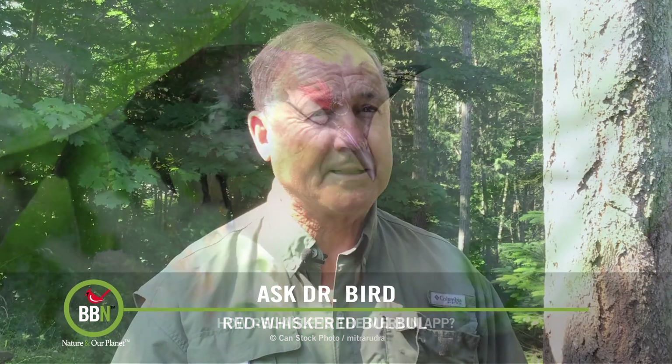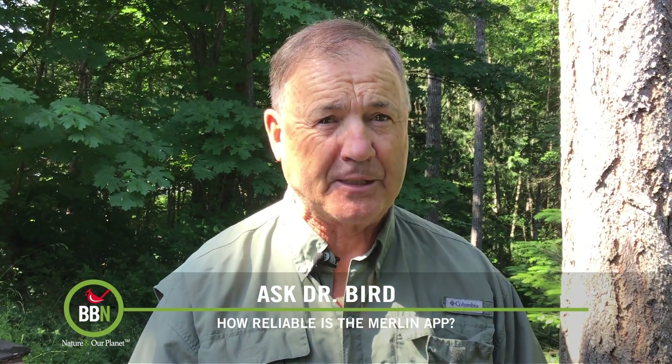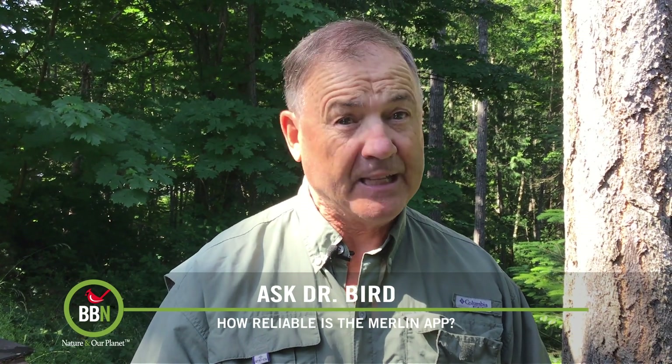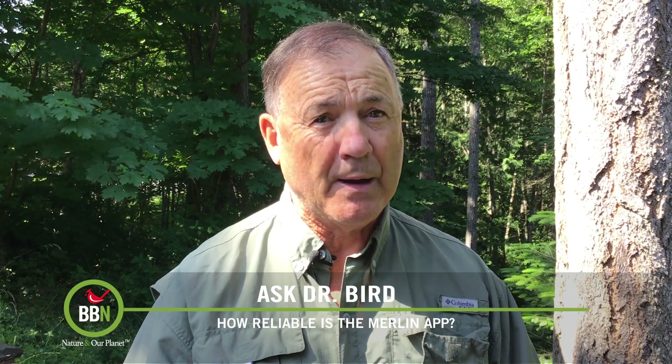I'm actually going to support the Merlin app's identification. Red-whiskered bulbuls — medium-sized brown and white songbirds featuring a striking black crest — are supposed to be an Asian bird. However, they are widely kept as a singing cage bird and one of the favorite species used in bird singing competitions involving huge monetary prizes in Southeast Asia. Sadly, this means that they are trapped in the wild in numbers detrimental to their survival. But their beautiful singing abilities have not escaped North American ears, and thus they are somewhat popular as cage birds in the U.S. too.